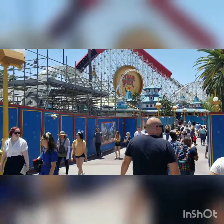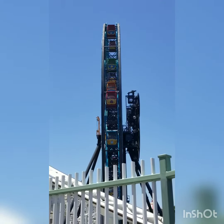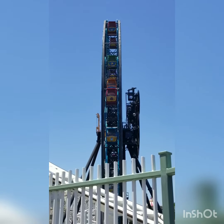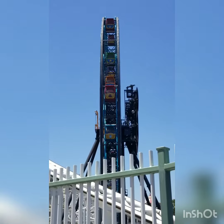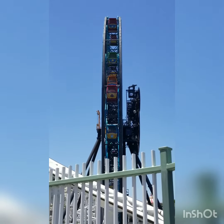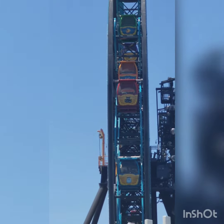This is the closest I could get to the Fun Wheel — I thought I could get closer but it's blocked off near the entrance to Toy Story Mania. You can see all the gondolas are already up on the wheel. It looks really cool — it's going to be a fun ride, just like it was before.